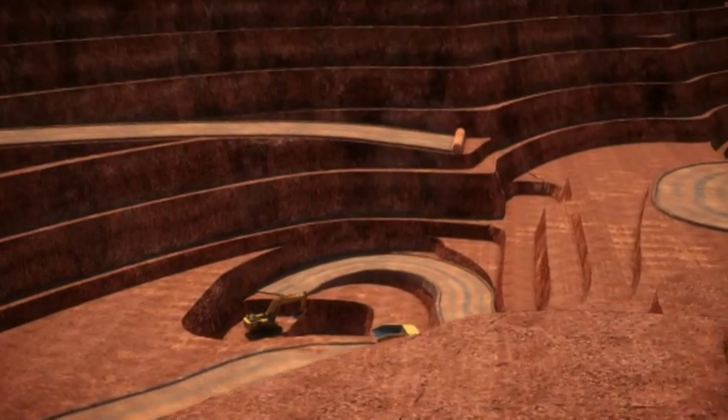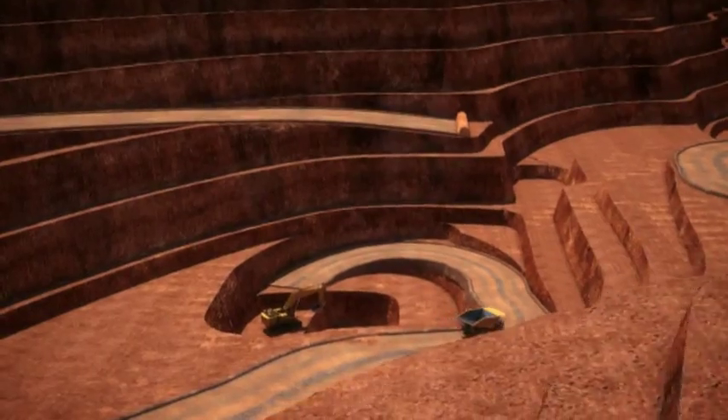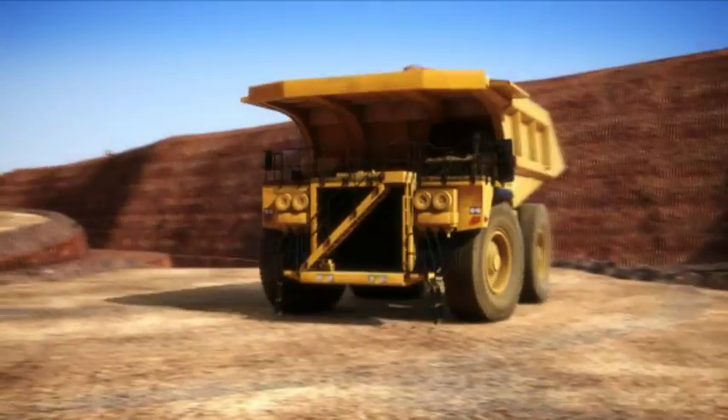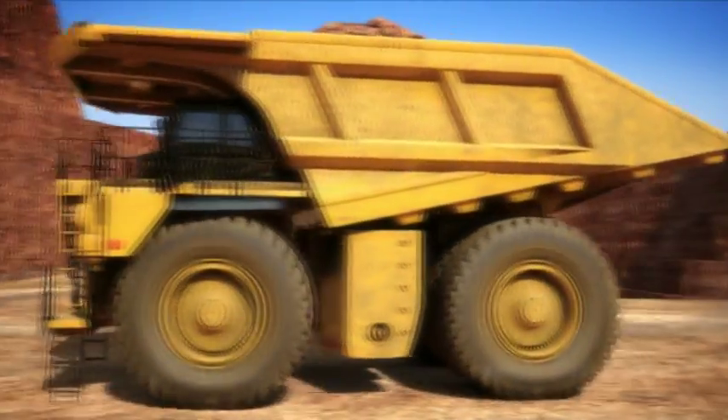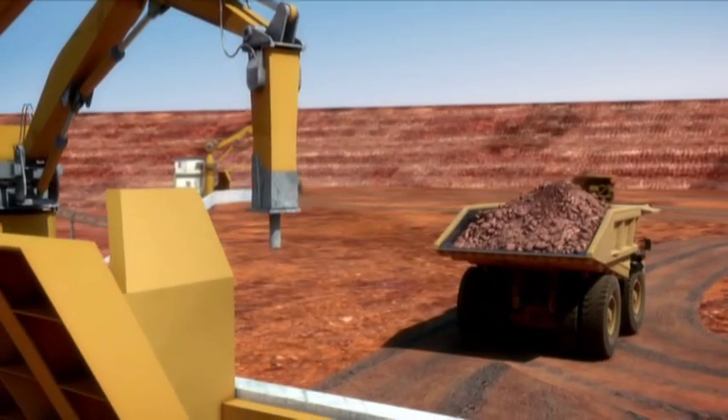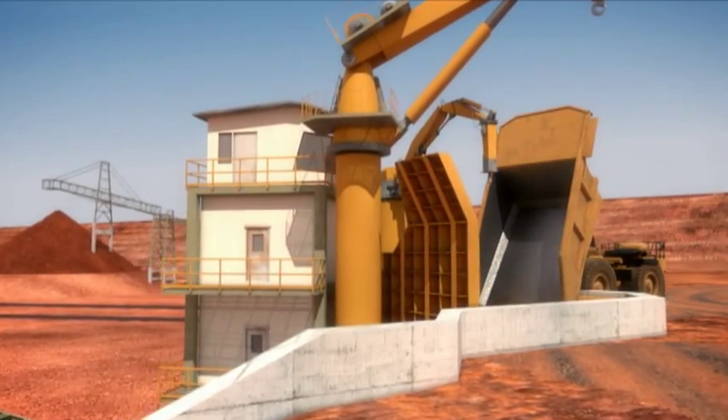Aurox will be employing simple open-cut mining techniques to extract the Balabala ore. After extraction, the drill and blast material will be loaded onto trucks by excavator for transport to the concentrate plant. Waste material will go to one of five waste rock dumps.